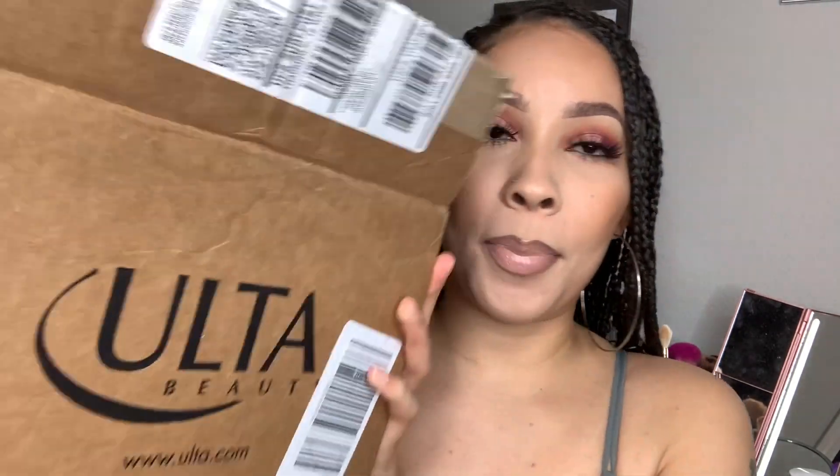Okay you guys, so I have this big box of stuff that I got from Ulta. It's really not like a whole bunch of stuff, but I'm going to share with you guys some stuff that I got. I've been doing a lot of online shopping since we've been on this stay-at-home situation.